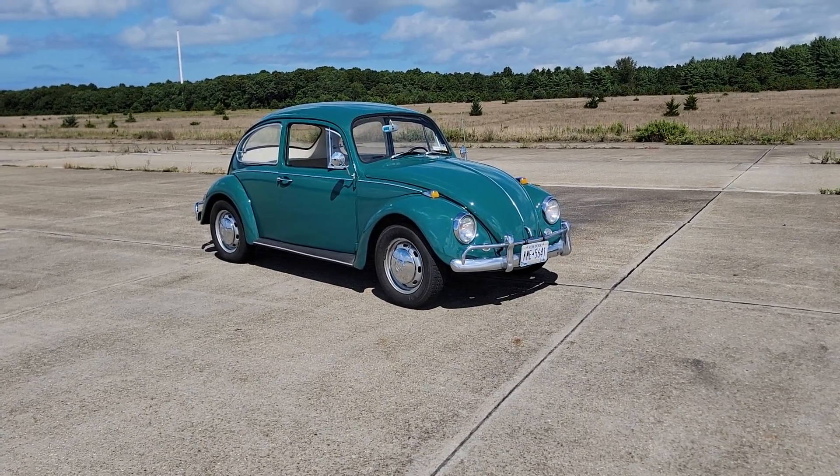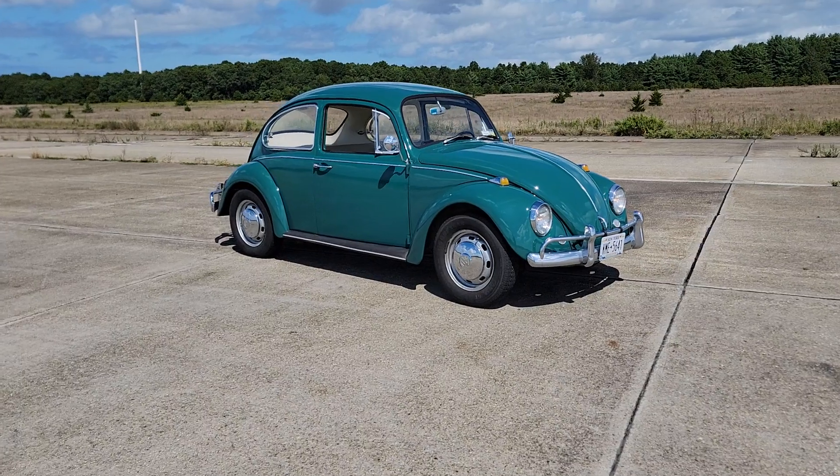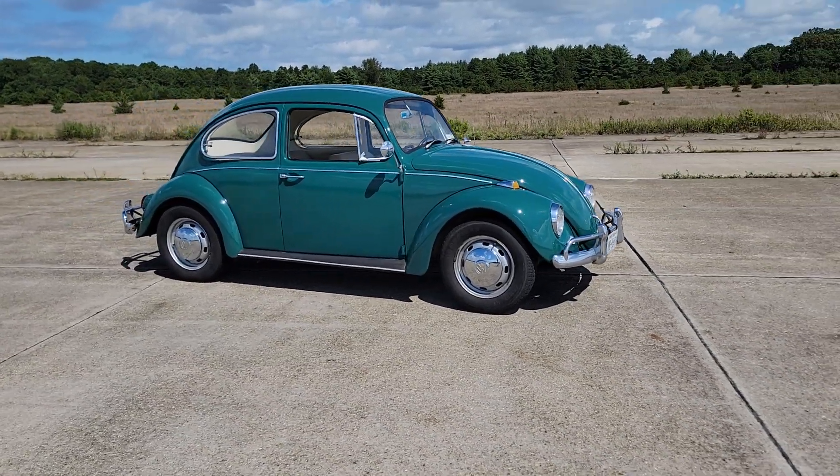It's actually my favorite year — last year of these bumpers. It's finished in green with a tan interior, kind of an off-white.